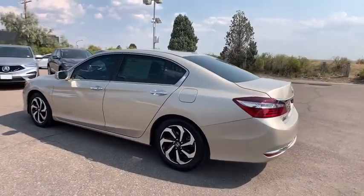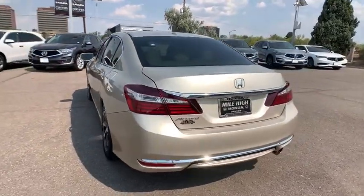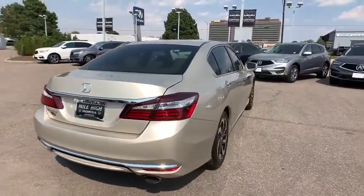This vehicle has less than 40,000 miles. Here are some of this vehicle's great options: backup camera, anti-lock braking system, steering wheel audio controls, power passenger seat, keyless entry, traction control.